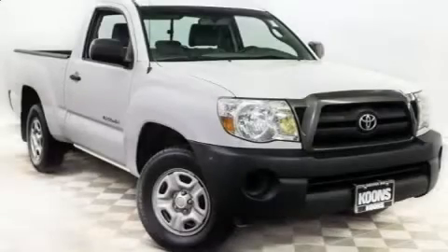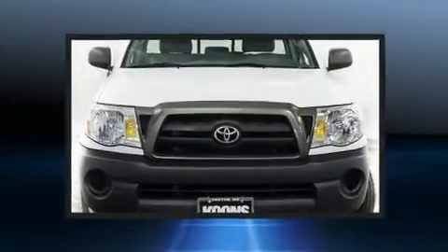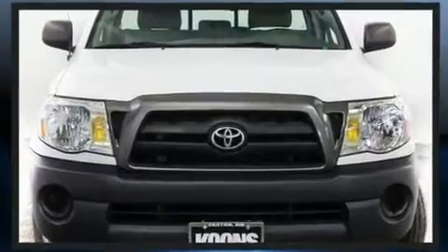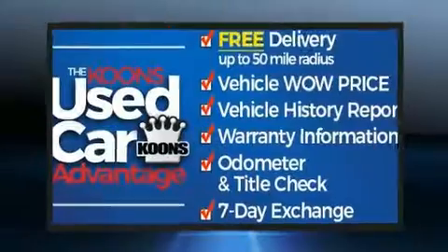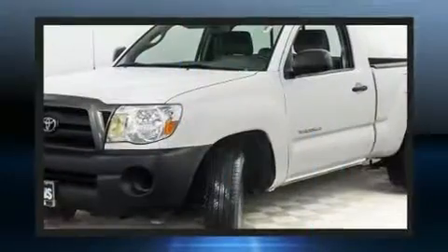Come test drive this 2005 Toyota Tacoma. This two-door, three-passenger truck provides exceptional value. Under the hood, you'll find a four-cylinder engine with more than 150 horsepower, providing a spirited yet composed ride and drive.